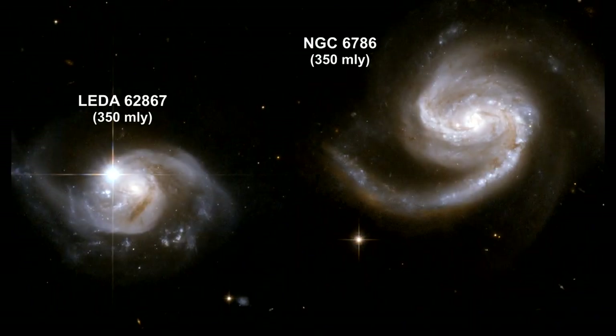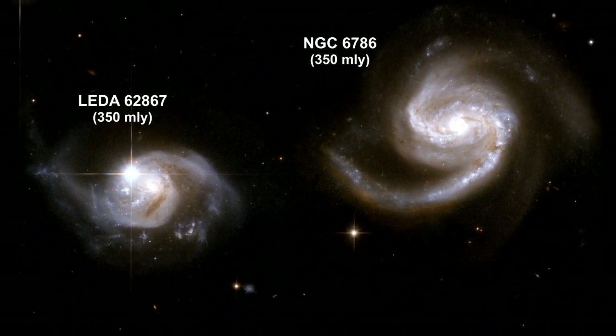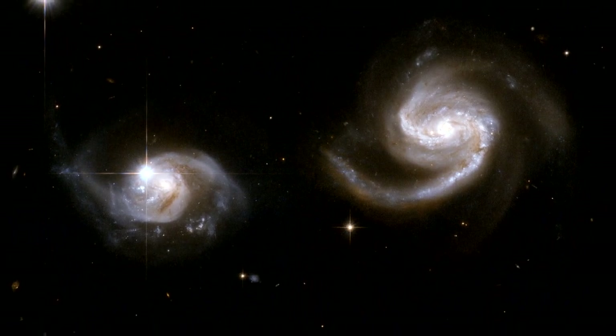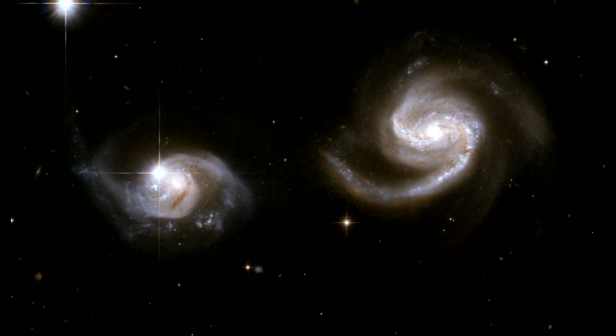The next six interacting galaxies I'm going to show you represent various phases in the billion-year collision process. This Hubble image displays a beautiful pair of interacting spiral galaxies with swirling arms. The smaller of the two seems to be safe for now, but will probably be swallowed by the larger spiral galaxy eventually.